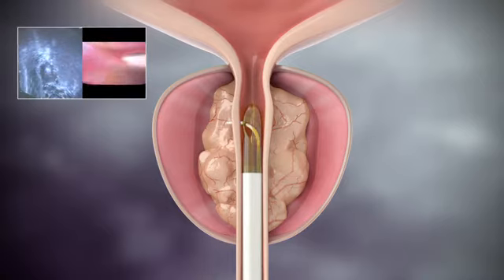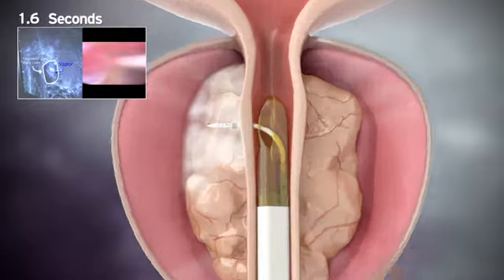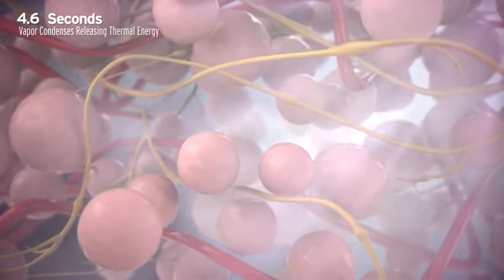During each 9-second treatment, sterile water vapor is released throughout the targeted prostate tissue.